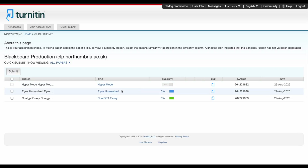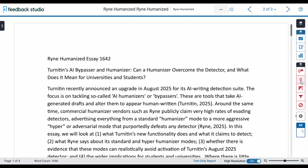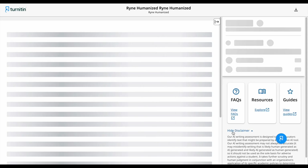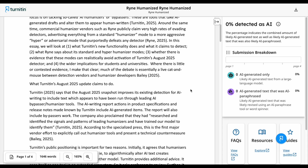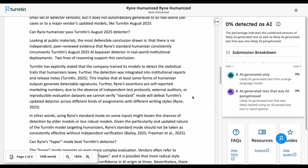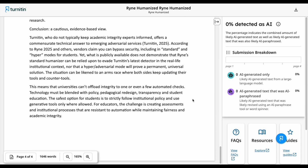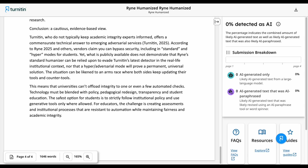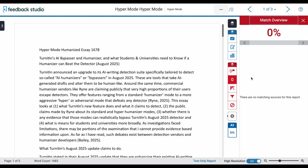With the Ryan-humanized text, we get a 0% similarity score — nothing is flagged as plagiarized. The AI score is also 0% likely AI. I'm very impressed; Ryan seems to be robust to Turnitin's updated AI detector. With the hyper mode essay, we also get a 0% similarity score and a 0% likely AI score. Incredible.